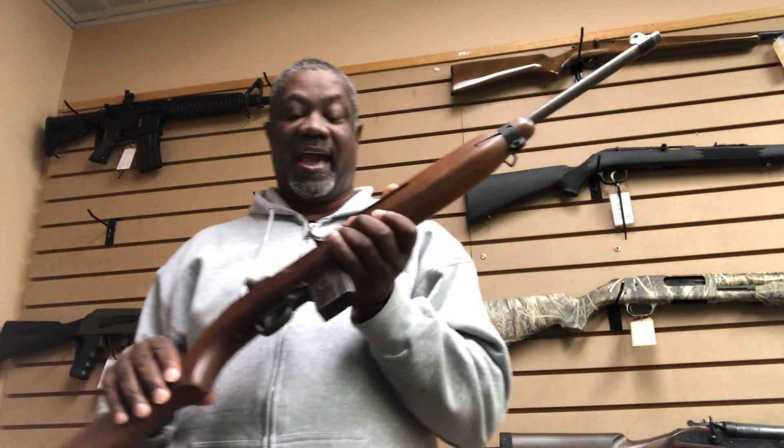Originally used in World War II, you can put this in your collection. It'd be an awesome little gun to have, but you can also take it out and plink around with it. It's fully functional, and I know you want to add one of these to your collection.